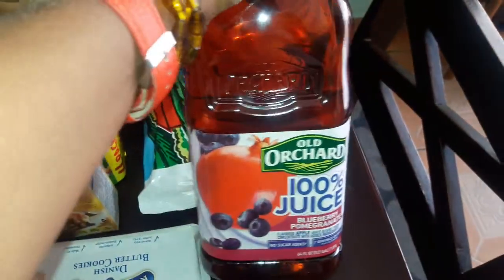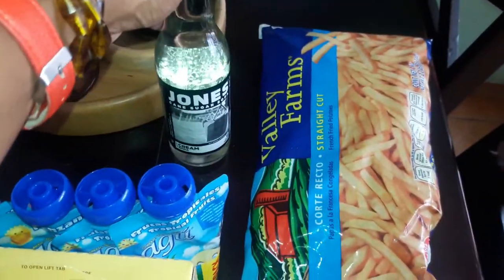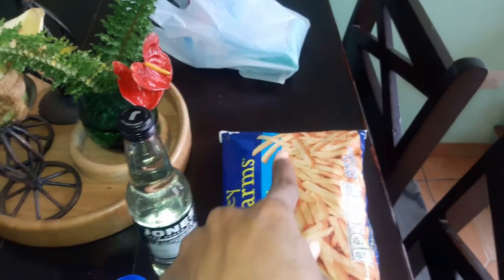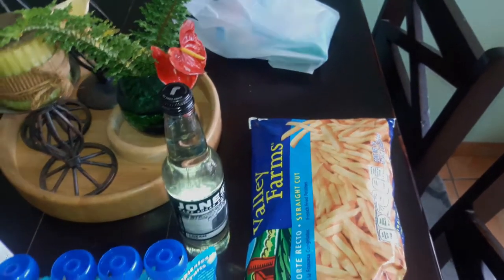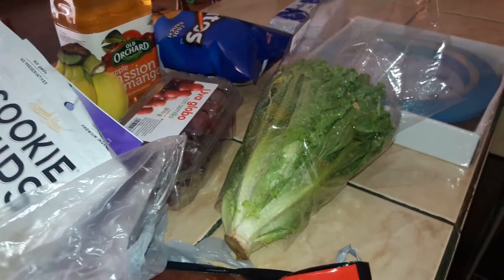I got some juice for the house — the Old Orchard 100% blueberry and pomegranate was a good price. And then I got some more of that cream soda I like. I also got fries. And then I got some wipes to have on hand at the house and some sanitary napkins because I ran out today. I'm going to Pricemart tomorrow to do our bulk shopping, but I wanted to get a few items for today.